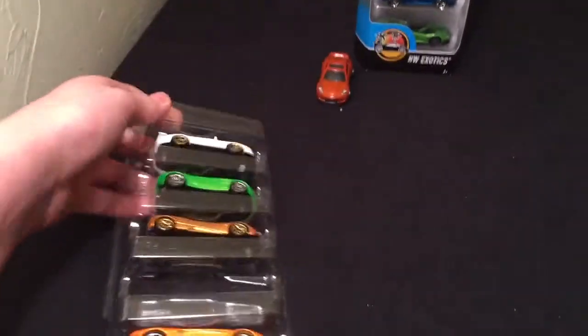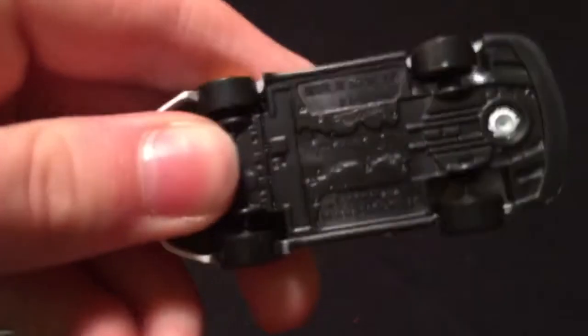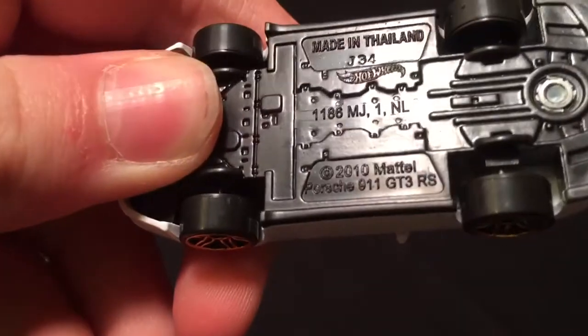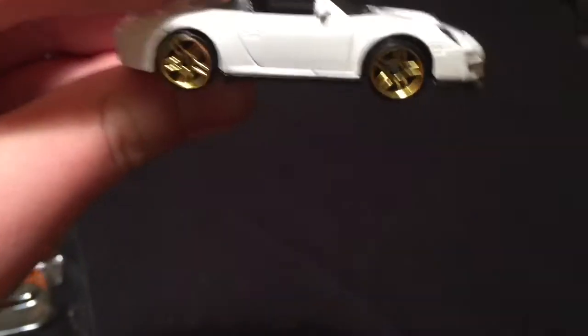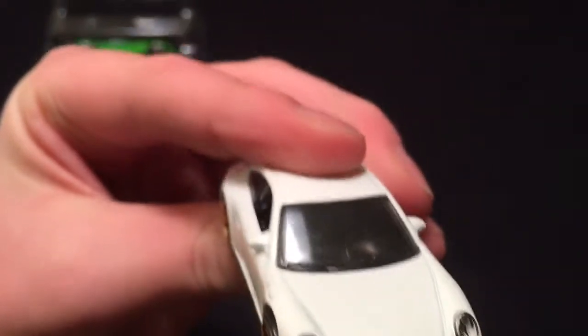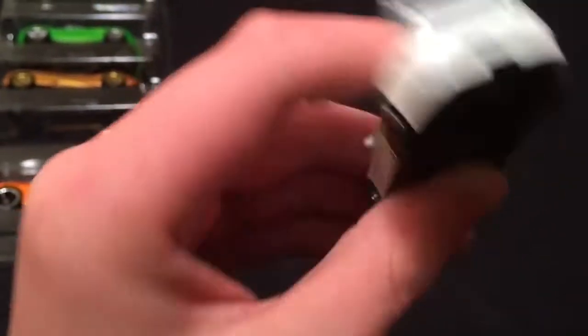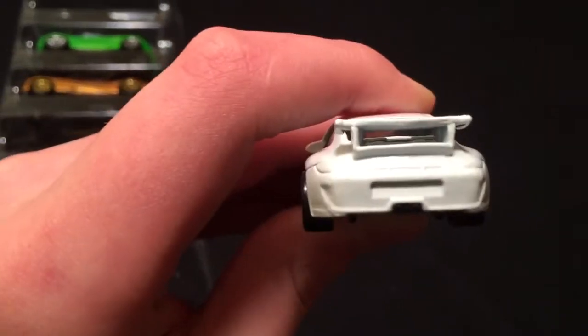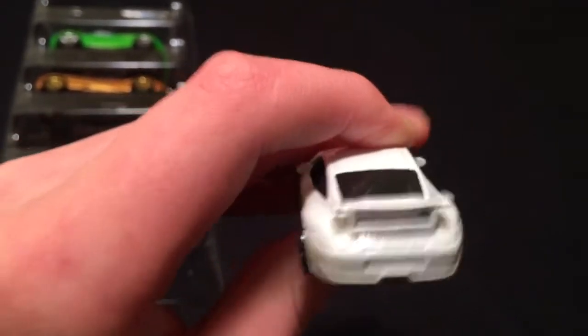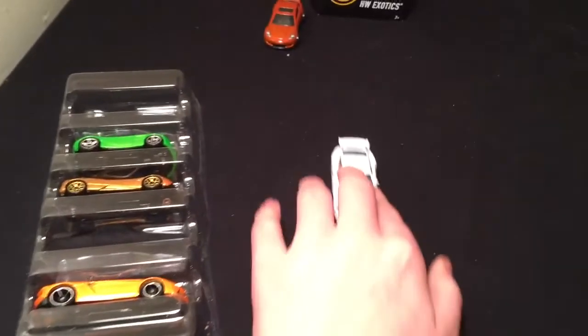Let's finish out the Porsche — going for the Porsche 911 GT3 RS. Nice white with these golden wheels — super awesome. There's the headlights, the clear windshield with no windows, and a nice big spoiler on the back. This one doesn't detail the tail lights either. Super awesome car.